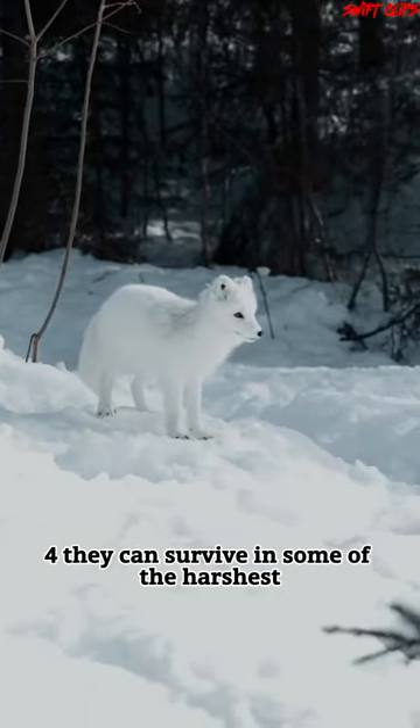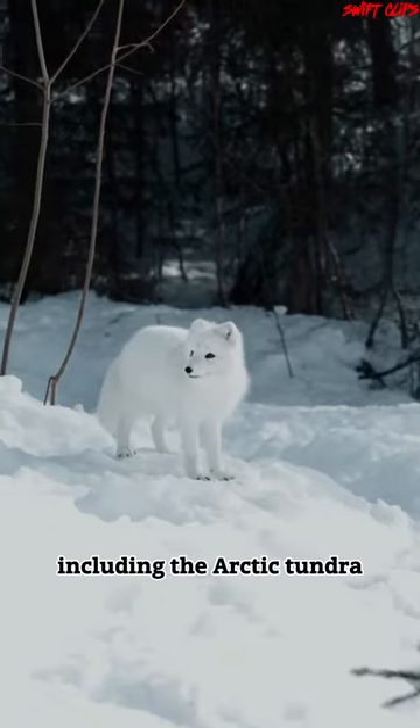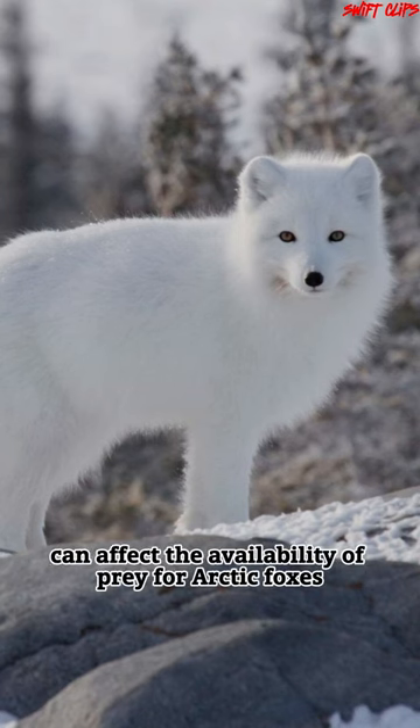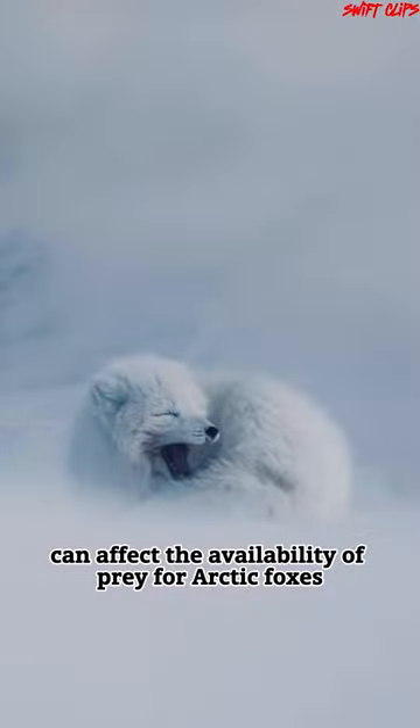They can survive in some of the harshest environments on Earth, including the Arctic tundra. Climate change impacts on the Arctic can affect the availability of prey for Arctic foxes.